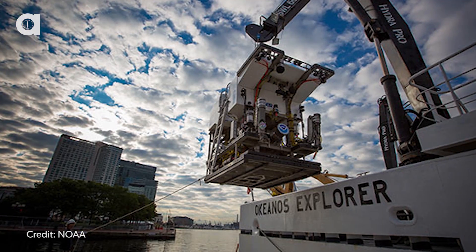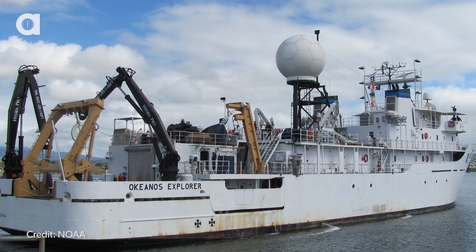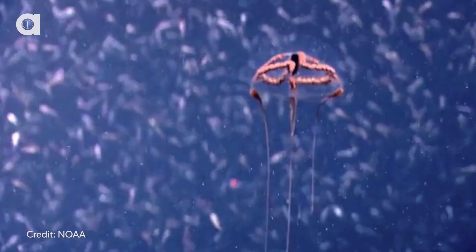This footage was shot using the Deep Discoverer, a remotely operated vehicle based on the NOAA ship Okeanos Explorer, and I am so glad they got it. This is so awesome.